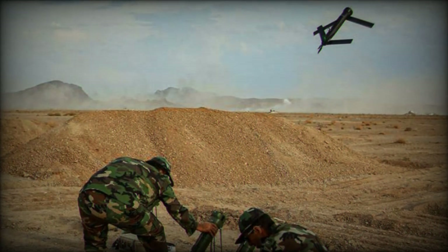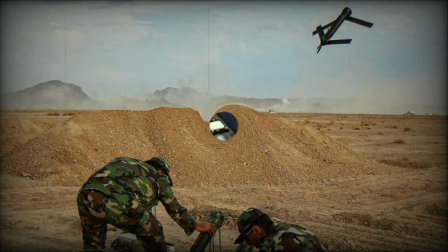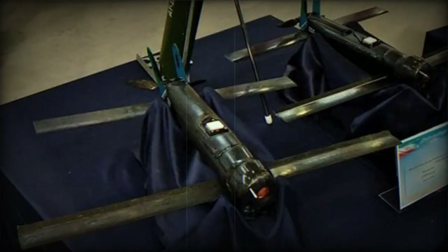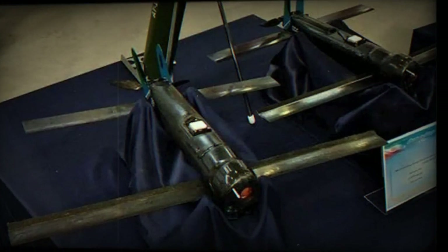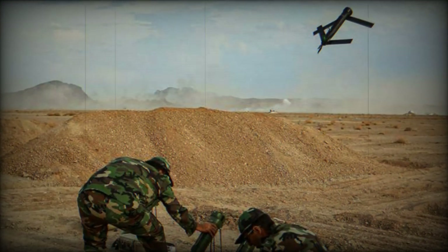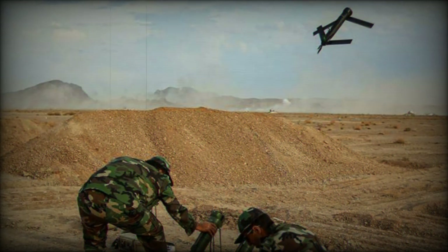The Sina appears to be a copy of the American-made Switchblade 300. The war game, which involved complex maneuvers and strategic operations, was particularly notable for the effective deployment of Sina and Fateh — two types of Iranian-made loitering munitions, also known colloquially as suicide or exploding drones. These advanced weapons systems demonstrated their efficacy by accurately destroying both fixed and moving ground targets within a range of 10 kilometers.